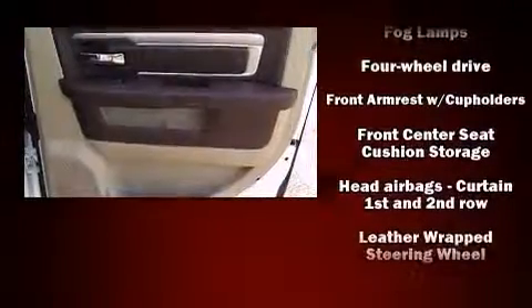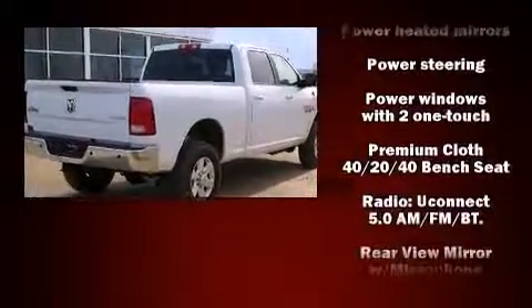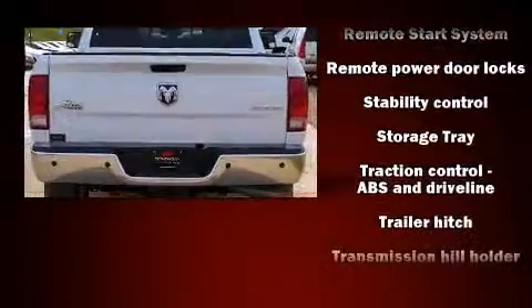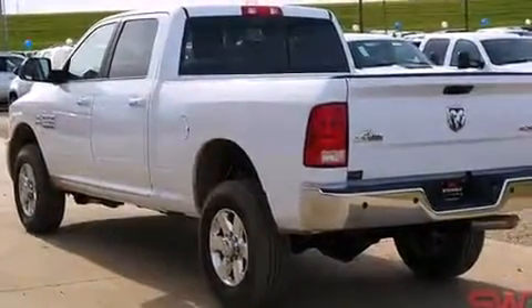Passengers are protected by various safety and security features, including dual front impact airbags, head curtain airbags, traction control, a panic alarm, and four-wheel disc brakes with ABS. Brake Assist technology provides extra pressure when applying the brakes.